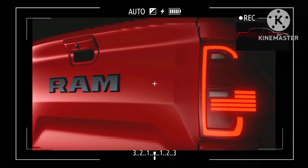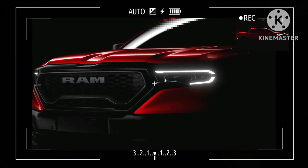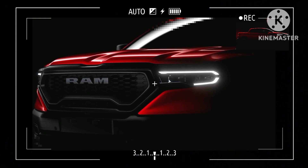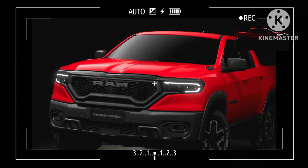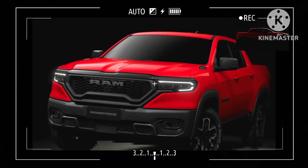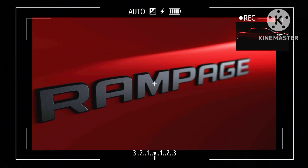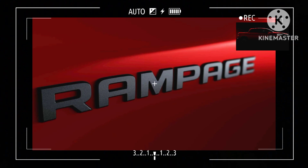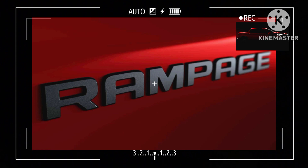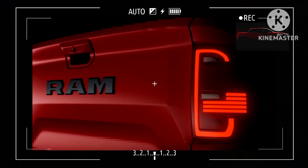Despite its presumed Fiat connection, the design is all Ram with just the right amount of boxiness and a muscular front end. Previously referred to as the Ram 1200 or even Dakota, the new Rampage was spotted in the United States about a month ago. That's not to say the pickup is coming to North America, although that would explain why the taillights seem to incorporate the US flag. We might be reading too much into things, but the Ford Maverick and Hyundai Santa Cruz could use some competition. For now, we only know the truck is earmarked for South America.